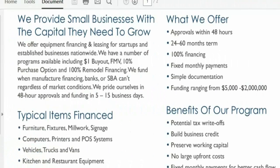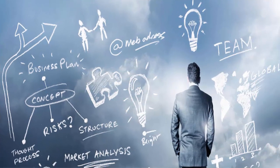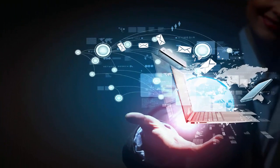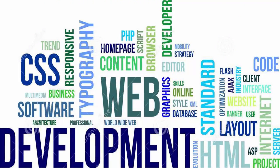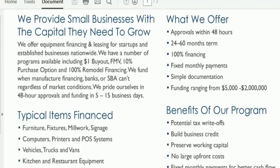We can also finance software and programming. This is new in the last year — if it's a technology company, we can now finance the actual software and the programmers they're using to make their apps or whatever. That can be financed, and that's new.